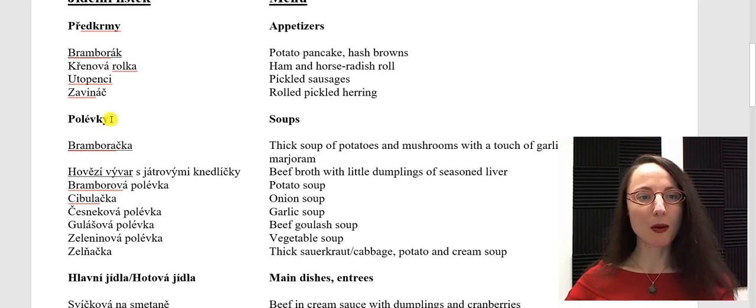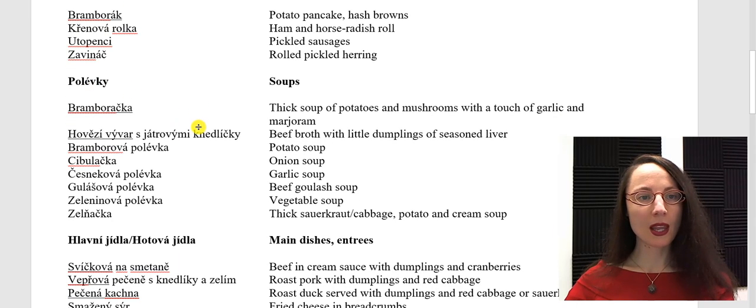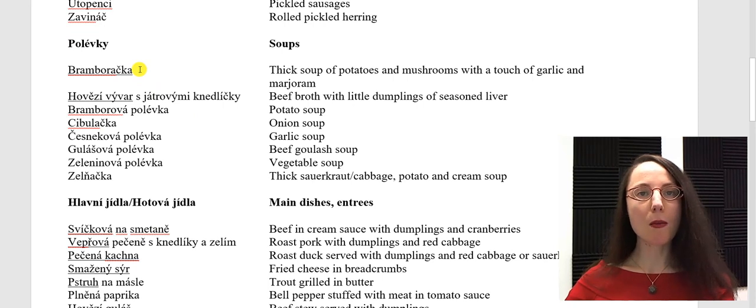Polévky — soups. We pronounce an F sound in the word polévky. Bramboračka. Hovězí vývar s játrovými knedlíčky. Bramborová polévka. Cibulačka. Česneková polévka. Gulášová polévka. Zeleninová polévka. Zelňáčka.